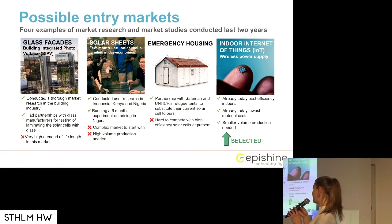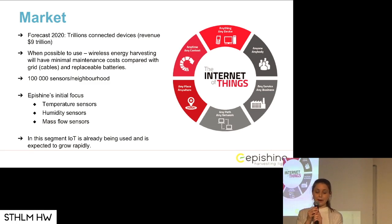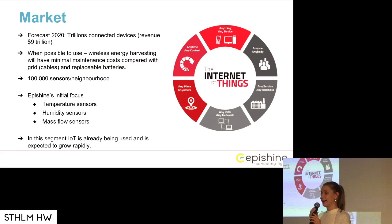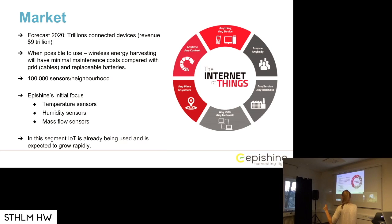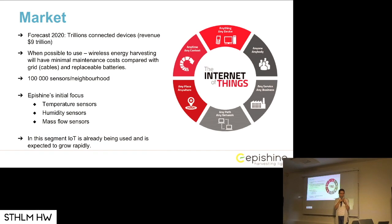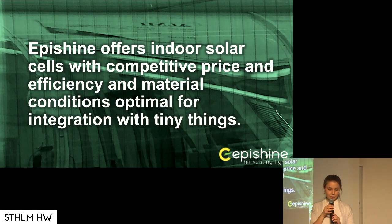But we have been traveling around and realized that today we are best at one thing, and that is indoor solar cells. Internet of Things is a growing market, as we have heard today, and we are expected to have 100,000 sensors per neighborhood in five years. That's a lot of batteries to replace, and we don't want to replace all those batteries. Therefore, we can just have a small little plastic thing like this instead of batteries. Today, we offer indoor solar cells for powering sensors.